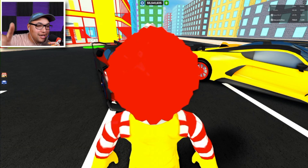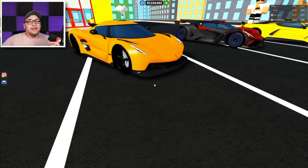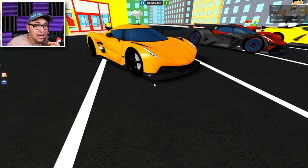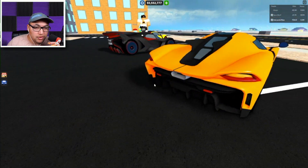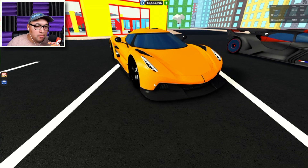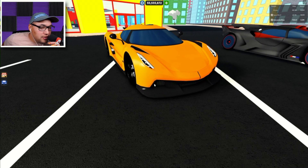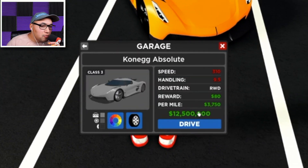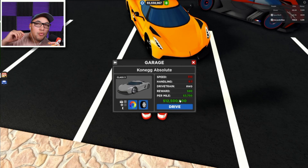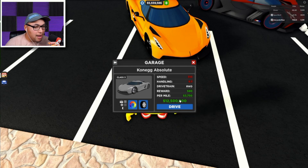And now what you've all been waiting for — number one on our list! Number one is the Koenigsegg Jesko Absolute. Guys, this is part of the Hypercar game pass so it's still available. Best car in the game — it is beautiful, it's a work of art, it drives smooth, carbon fiber all over. The specs: speed is 310 miles per hour, handling is 9.5, rear-wheel drive, reward is 80, and per mile is 3.7. That's amazing!